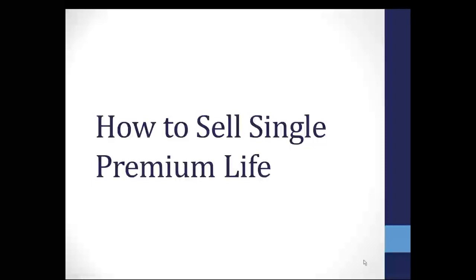Feel free to ask questions at any time. You can go ahead and type those in the question box. And at the end of the webinar, either myself or someone in the Life Marketing Department will give you a call to see if you have any questions, if there's any cases that you're working on, anything that we can help you out with, we'll certainly address it at that time.